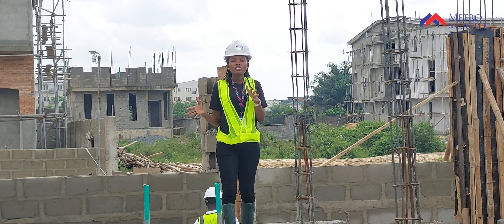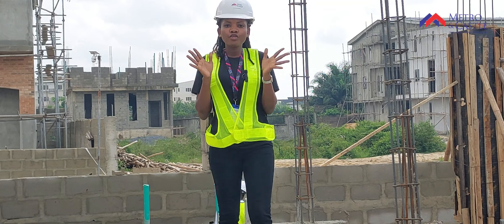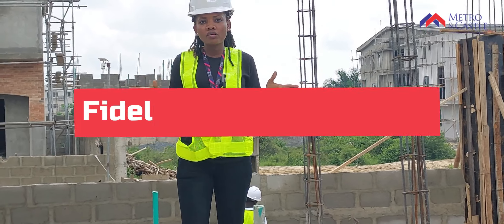Hello there, welcome to another episode of Metro Tour. Today, I'll be showing you around our fast and ongoing selling project, Fidelis and Jacob Court.